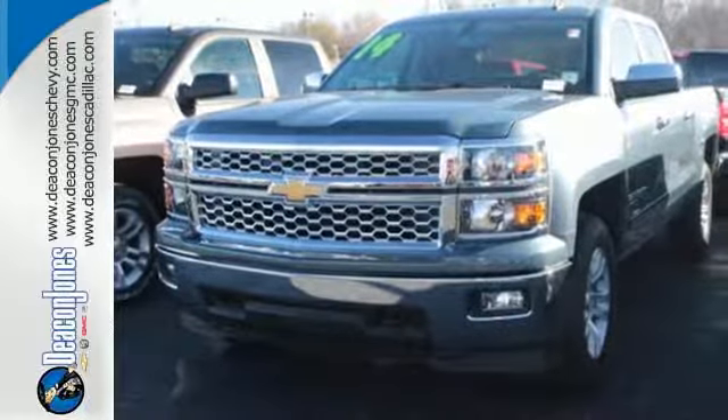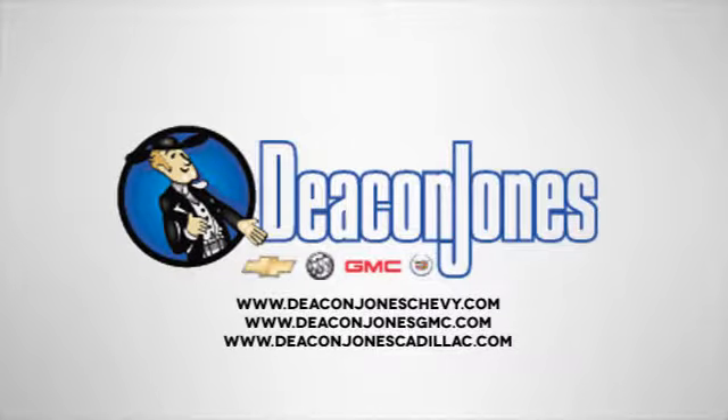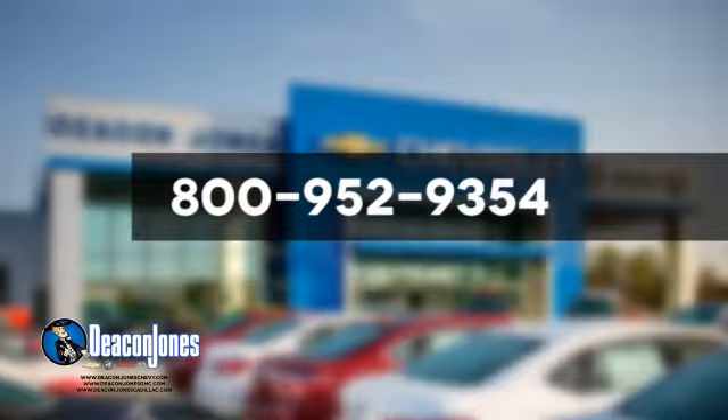Come in for a test drive today. Speaking Deacon — visit Deacon Jones Chevrolet Buick GMC Cadillac today. Give us a call at 800-952-9354.